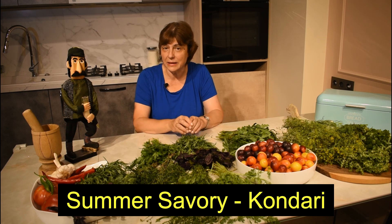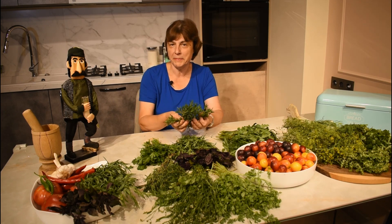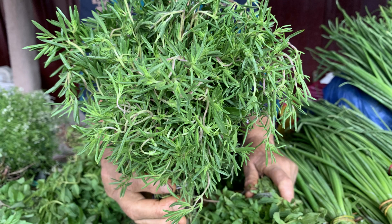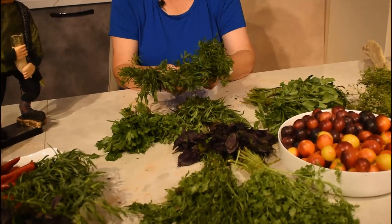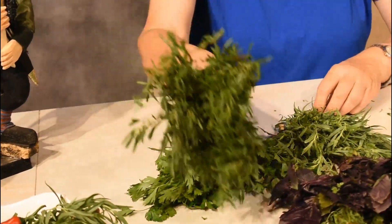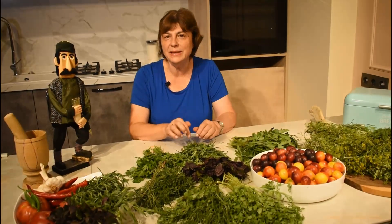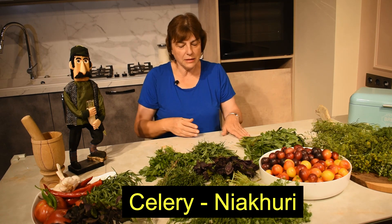Now I want to show you his majesty condari, or summer savory. In Georgia, if you make bean dishes, you don't make them without condari. All fresh herbs in Georgia are seasonal, and condari's season is very short. This is summer savory condari in its fresh form, but if you don't have fresh condari after the summer, I will be using dried ground condari whenever I make any kind of bean dish.